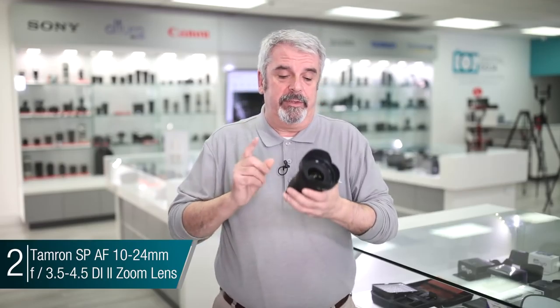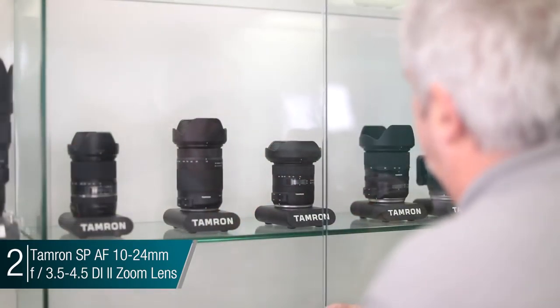Now let's go on to number two in the lineup. Number two is a very popular lens due to the fact that it's an ultra wide for your crop sensor. I'm talking about the Tamron 10-24 Di2 VC HLD lens. This is one of their newest in the SP lineup.